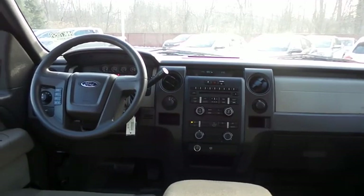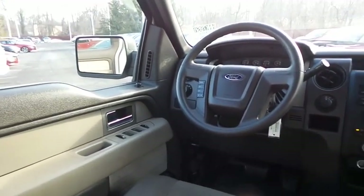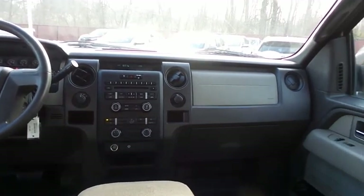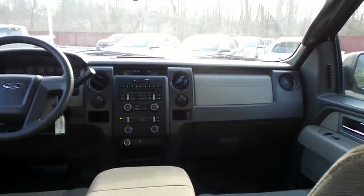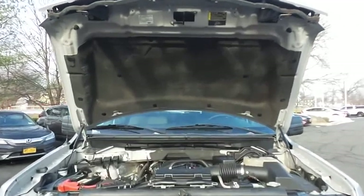This Ford F-150 STX comes well equipped with power windows, mirrors, and door locks, keyless entry, cruise control, and tilt steering wheel. It has a six-speaker sound system with CD player, auxiliary jack, Sirius satellite radio, and MP3 decoder.